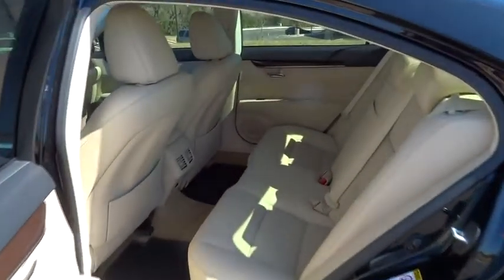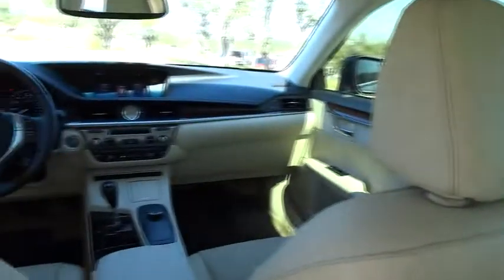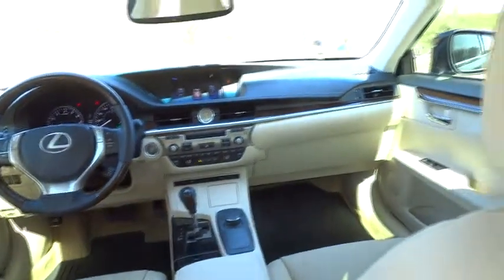Adjustable steering wheel, auto-dimming rearview mirror, cruise control, keyless start, aluminum wheels, four-wheel disc brakes, AM-FM stereo radio. This beauty is sure to make you the talk of the neighborhood, so call or drop in for a test drive today.